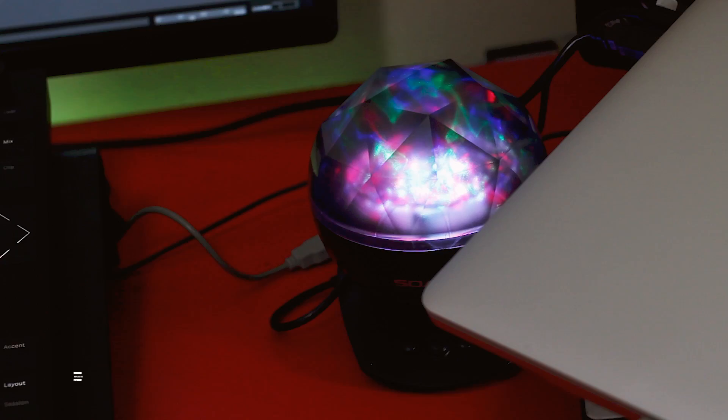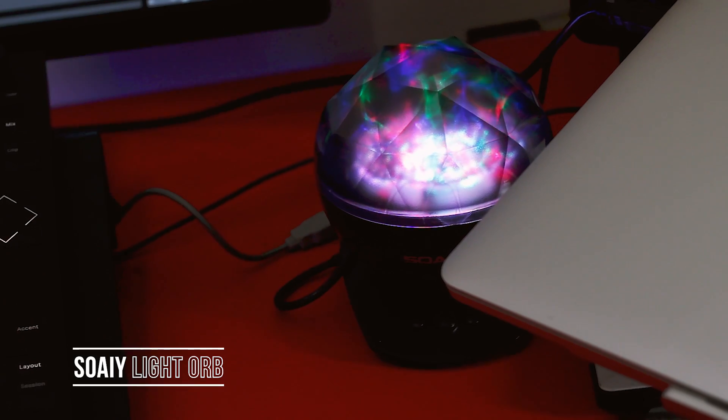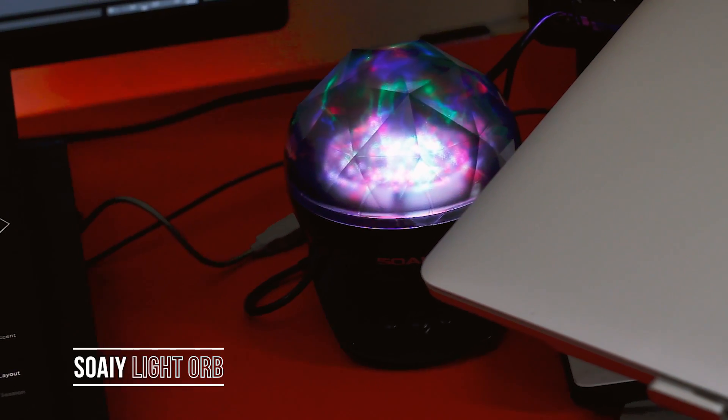This is my colorful orb — I use it to set the mood and conjure up some spirits. A little Halloween humor for you.